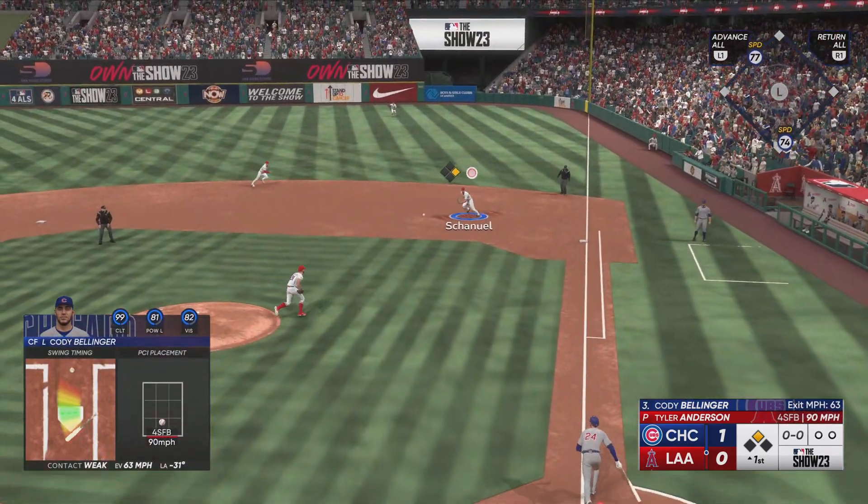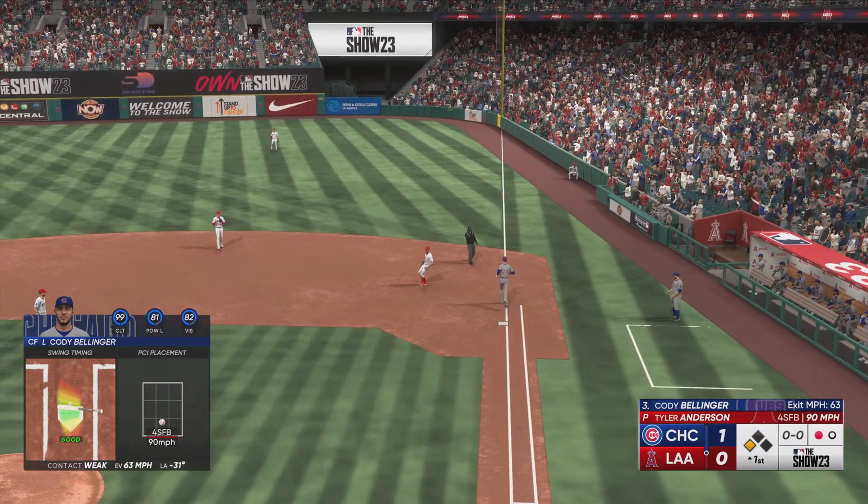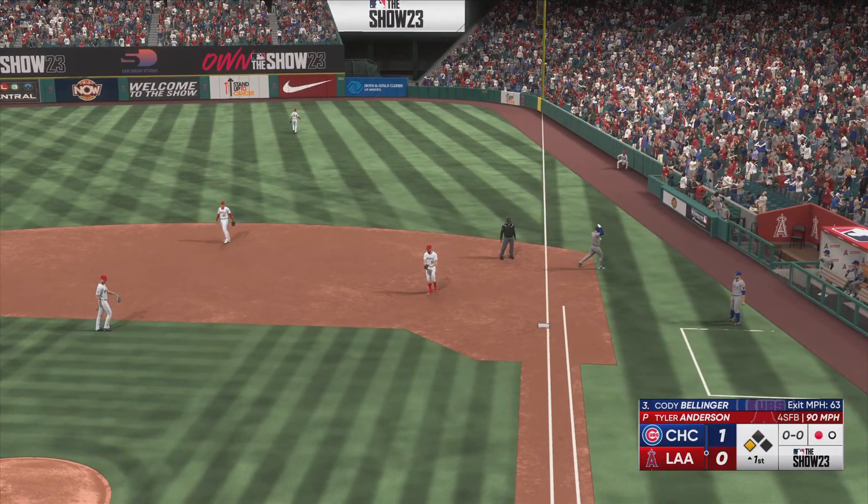Here's Cody Bellinger to the right side. Tosses to the pitcher, covering the bag. And Bellinger is out.